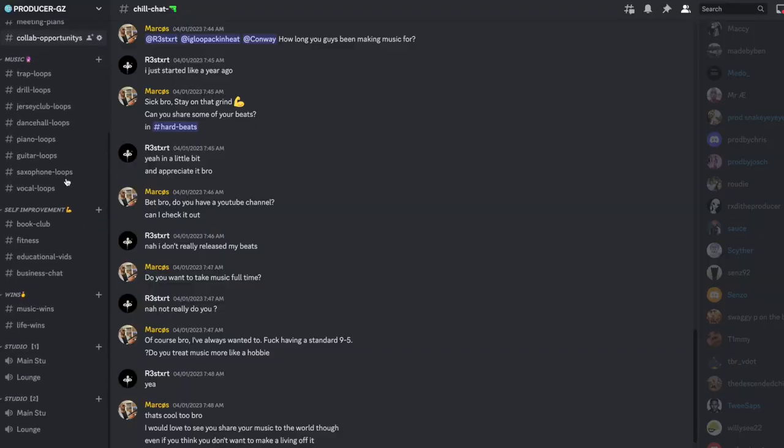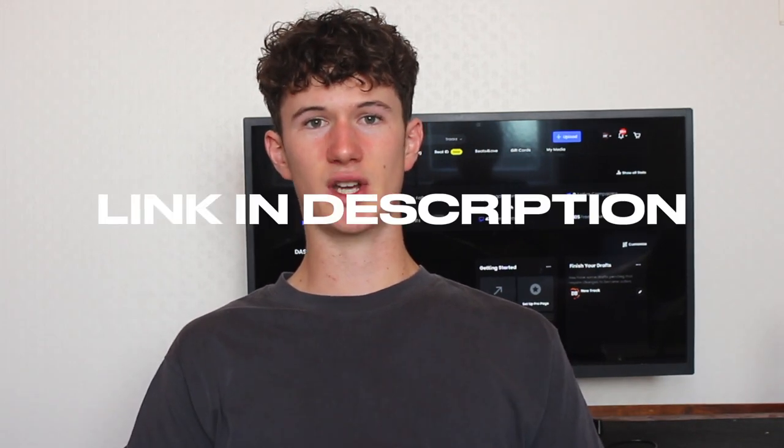Before we get into the methods, make sure to join our free Discord down below. You're going to find like-minded producers hustling, making money, working on their music and collaborating with each other.